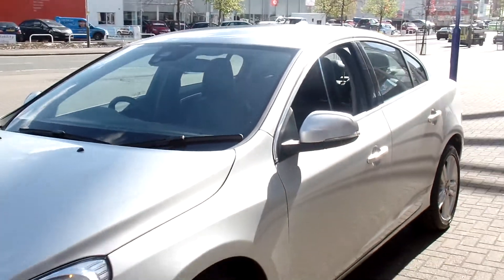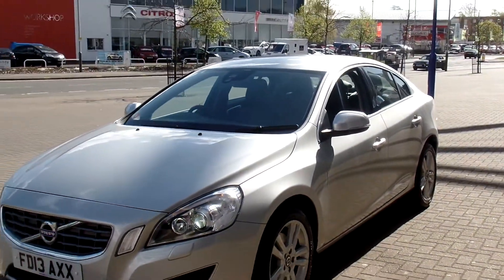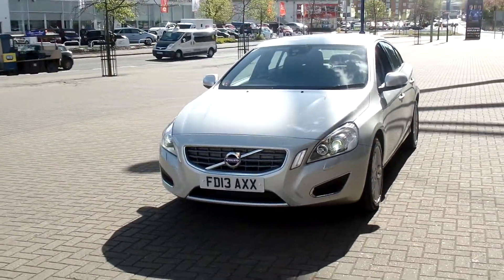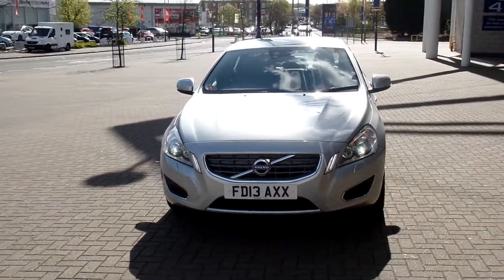And don't forget that for total peace of mind, every used car at Sturges Volvo has a thorough inspection. Each car is applied with a 12 month form of warranty, which also includes a 12 month European motor assistance.